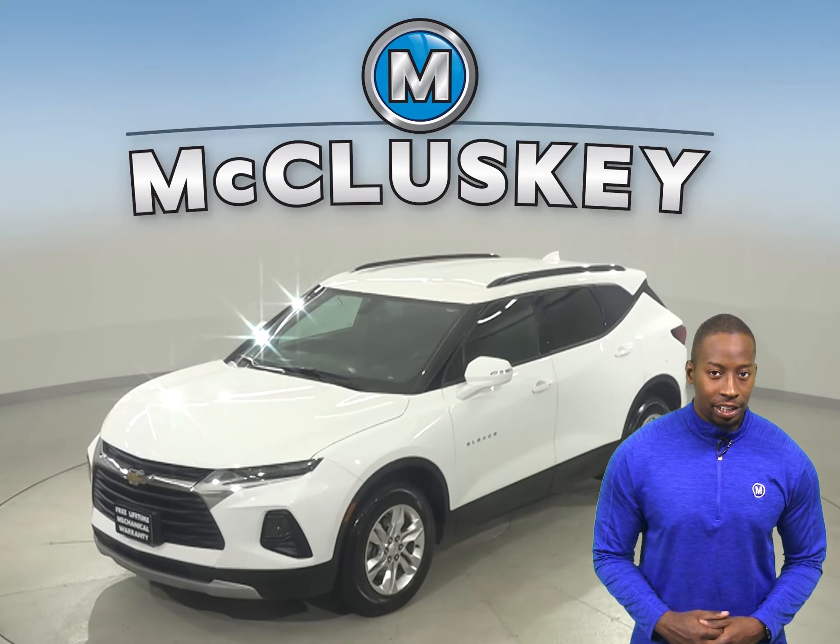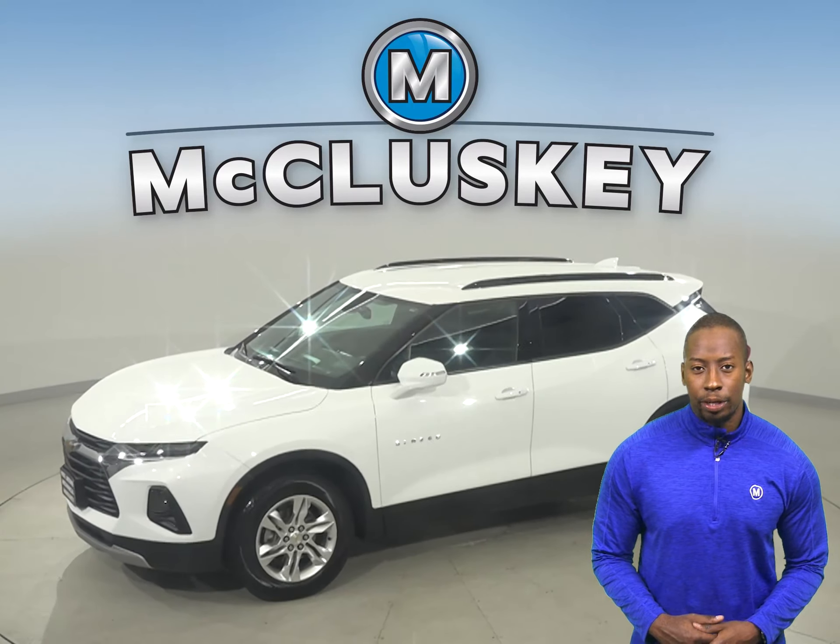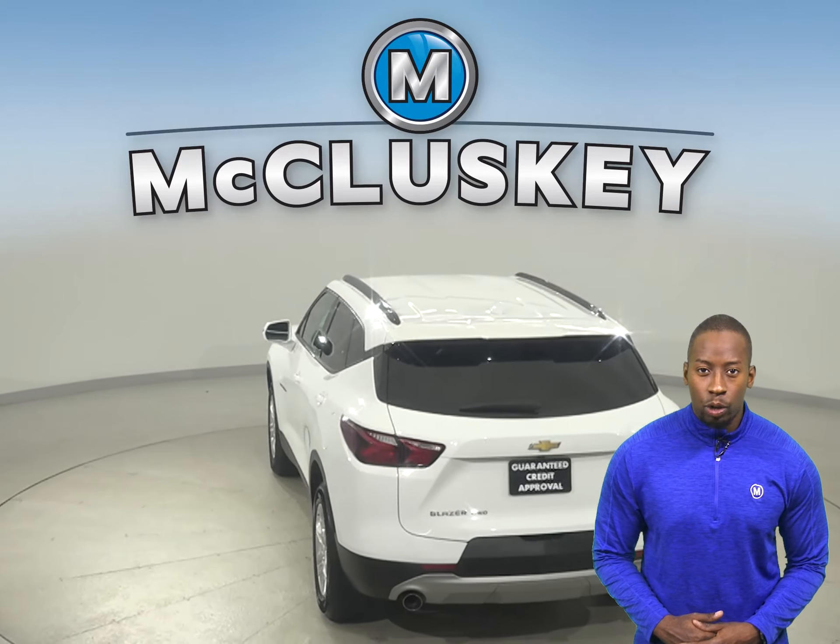This 2019 Chevrolet Blazer has 7,000 miles on the odometer — it's pretty much brand new. It has a lane departure warning system, so you'll always know when a car is next to you before you switch lanes. There are also heated seats, so you can heat the inside of the seat for extra comfort and warmth.